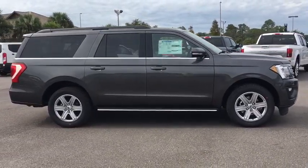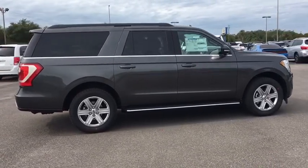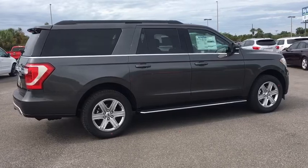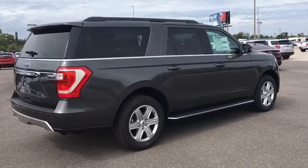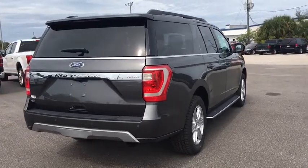This vehicle has less than 100 miles. Here are some of this vehicle's great options: remote start, traction control, dual airbags, leather-wrapped steering wheel, power steering, four-wheel disc brakes, universal garage door opener.